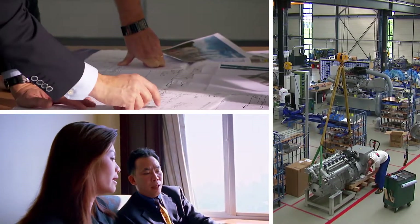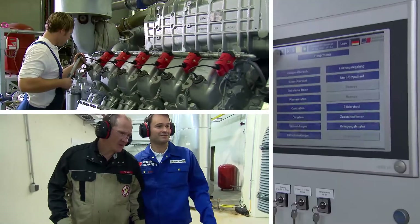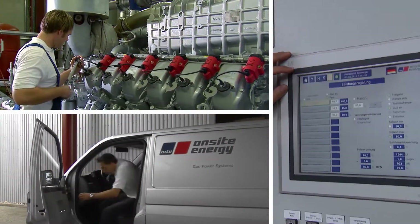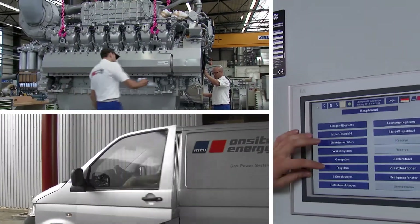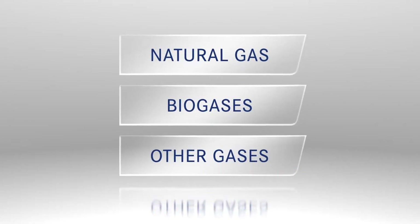MTU Onsite Energy is with you every step of the way, from the upfront economic analysis through installation, operation and service. And our solutions are affordable and flexible. They run on natural gas, biogases and various other gases with low emissions.